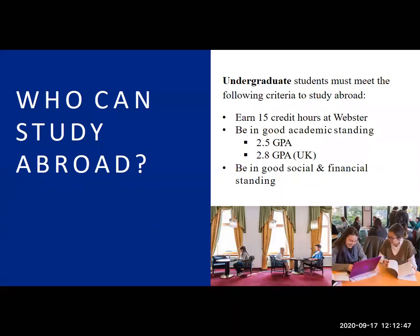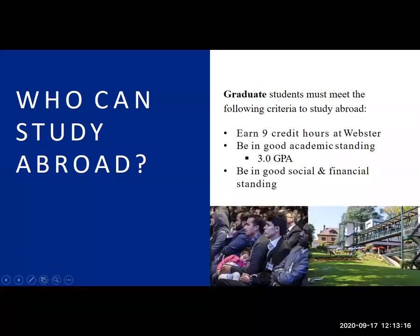Our two partners in the UK require a 2.8 GPA — if you're interested in going to Oxford or London, you need a 2.8. Being in good social and financial standing basically means you're not on probation for conduct violations and don't have financial holds on your account. Other than that, it's not a competitive process — any student who meets the eligibility requirements is able to study abroad through Webster. For graduate students, you need nine credit hours completed and a 3.0 GPA.